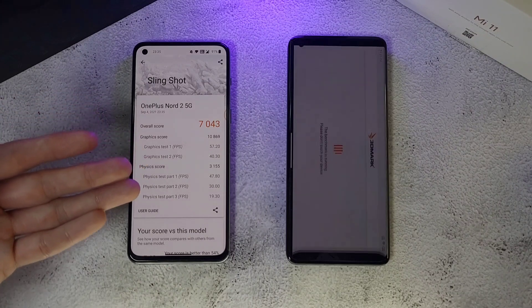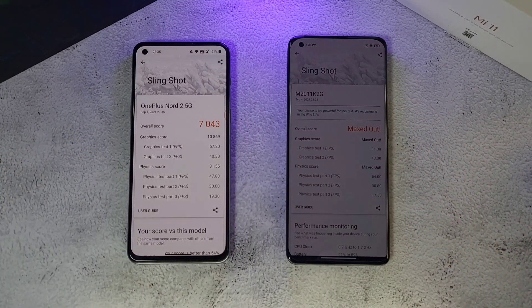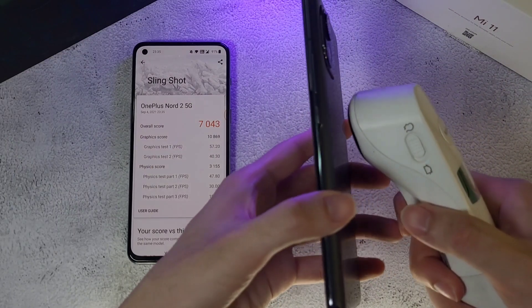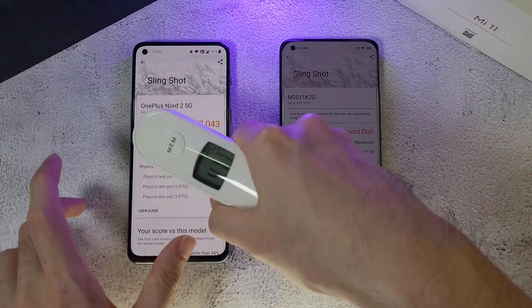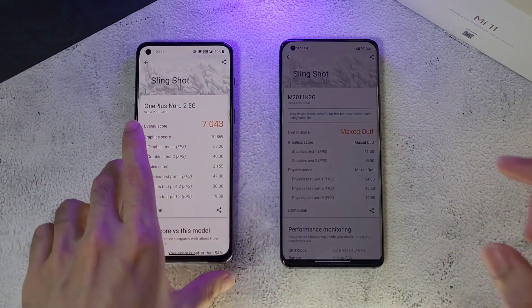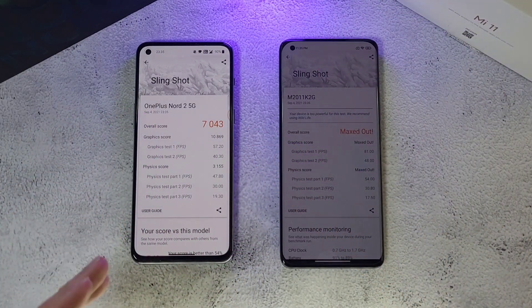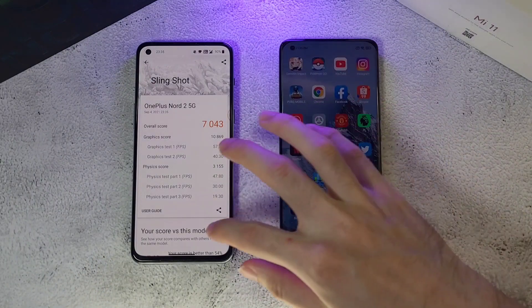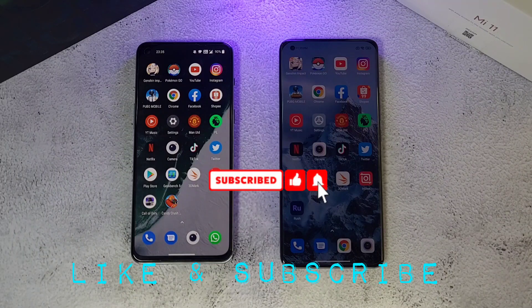The Slingshot test is done. The Nord 2 is surprisingly faster here, but the Mi 11 is maxed out in terms of the score — still a very good result. Temperatures reach 39–40 degrees on the Mi 11 and 38.6 on the Nord 2. Overall, both phones show very similar performance. The MediaTek Dimensity 1200 is quite comparable to the Snapdragon 888. If you enjoyed this video, like and subscribe for more. Follow me on Twitter, Instagram, Facebook and YouTube at DrHamezTech. Stay safe, take care and wash those hands.